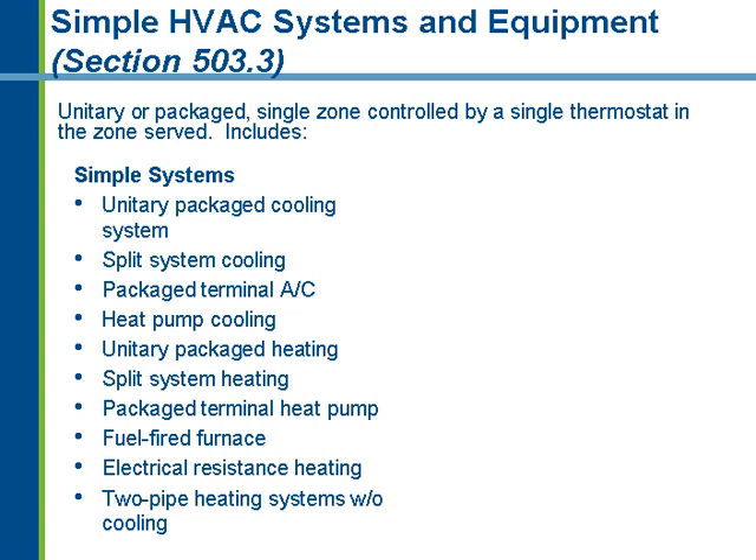That ends the mandatory requirements that apply to all systems. Now we look at specific requirements for simple HVAC systems. A simple HVAC system is a unitary single-zone system — one system serving one zone controlled by one thermostat. It includes: unitary package cooling systems, split system cooling, package terminal air conditioning, split system heating, unit heaters in warehouses, unitary package heating, fuel-fired furnaces found in small office buildings, and two-pipe heating systems with no cooling.